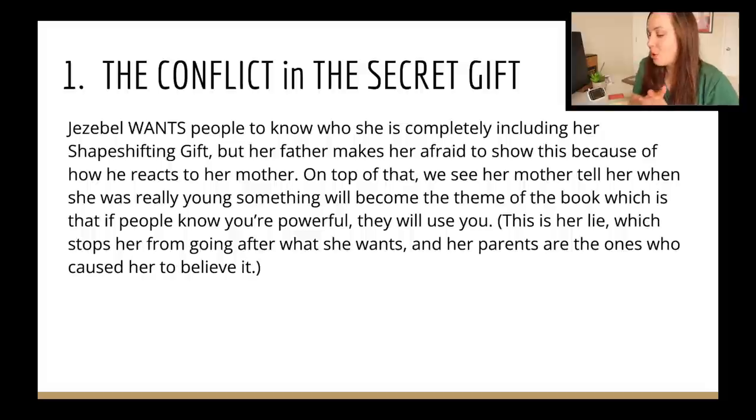Here's the basic version for The Secret Gift. Jezebel wants people to know who she is completely, including her shape-shifting gift. But her father makes her afraid to show it — both through how he reacts to her mother, and through her mother telling her when she was young that 'if people knew you were powerful, they're going to use you.' This is her lie, and it stops her from going after what she wants — for people to know her. Her parents are the ones who caused her to believe it.